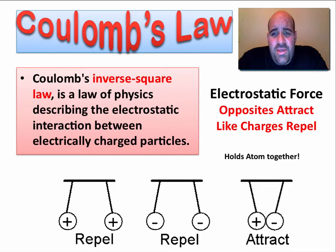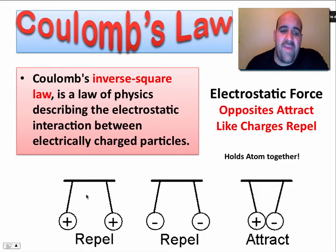We all know that opposite charges attract, and like charges repel. So if we had two spheres hanging from a string and they were both positively charged, they would repel one another. That's a basic idea of Coulomb's Law. And if you had two negative charges, they would also repel one another, because they are like charges. Opposite charges are going to attract, and as we'll see, this is what holds an atom together.